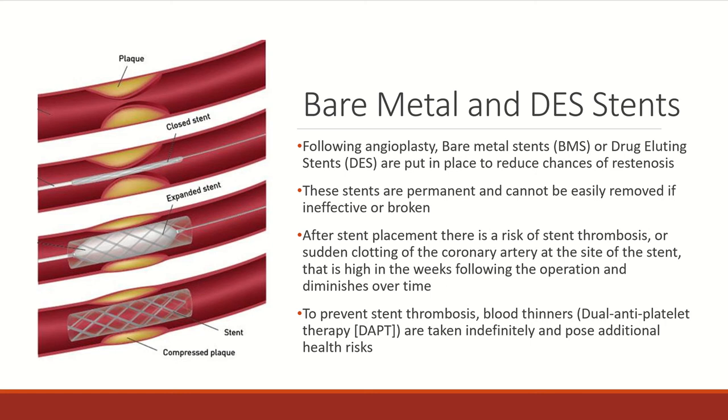Additional risks include hemorrhaging and an increased risk of mortality. Following stent placement, there is also a higher risk of stent thrombosis, which is a sudden clotting at the site of the stent immediately after placement. This risk diminishes over time; however, in order to prevent it, blood thinners are prescribed indefinitely and pose an even greater risk to the patient's health.